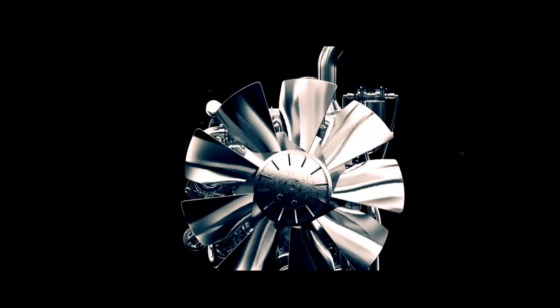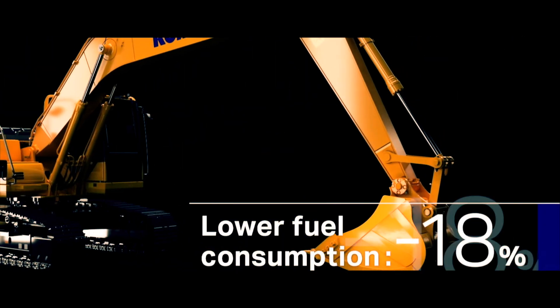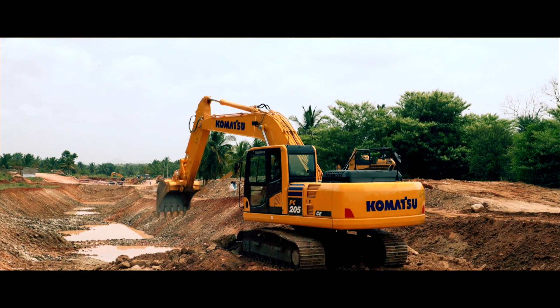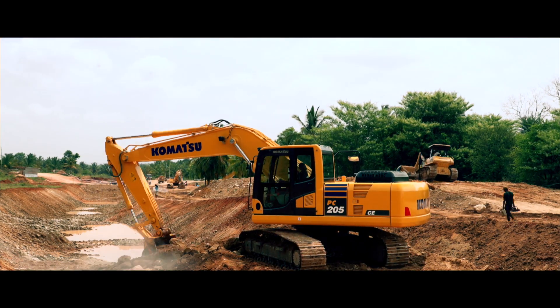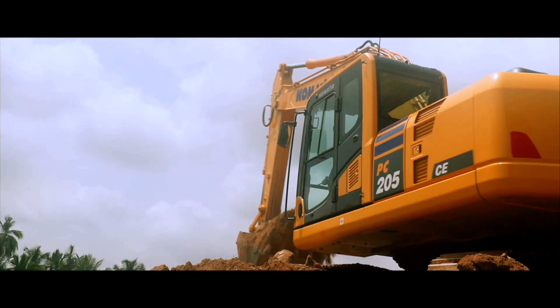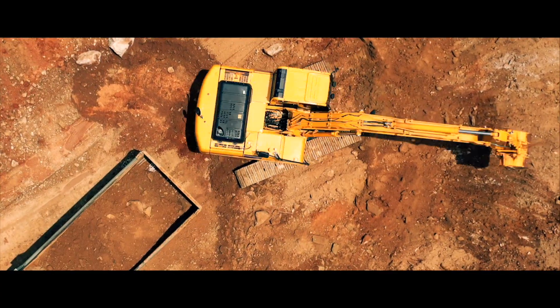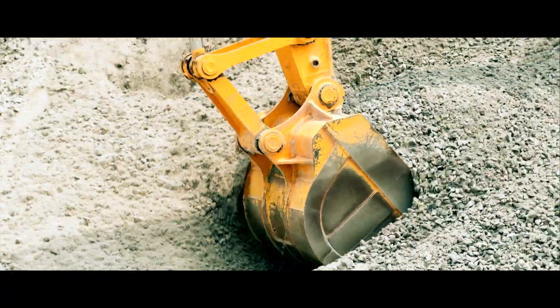Its advanced engineering delivers unmatched performance with maximum precision. A durable engine designed and manufactured by Komatsu powers the PC-205-10M0. It consumes 18% less fuel, yet it is faster, provides optimum power, reduces energy wastage, delivering ease of operation always.